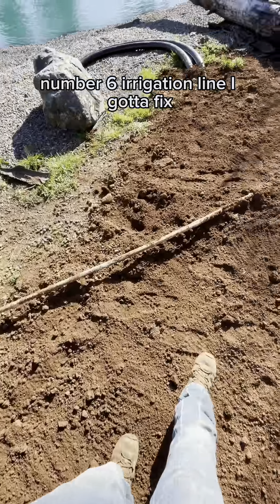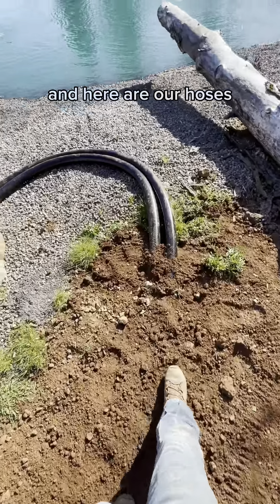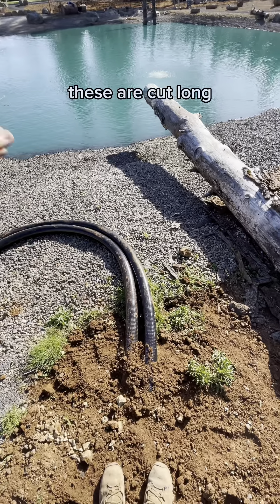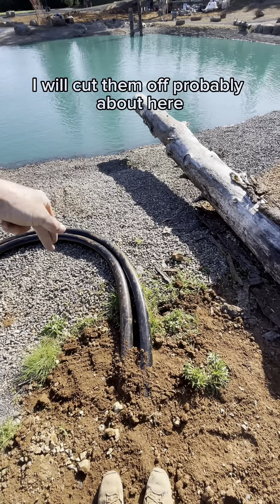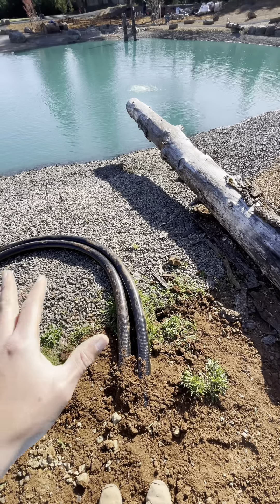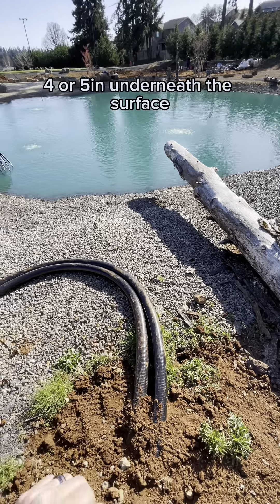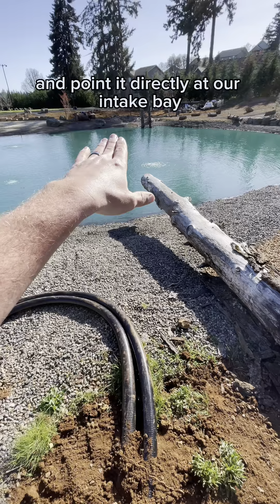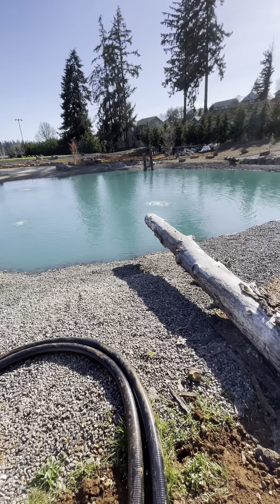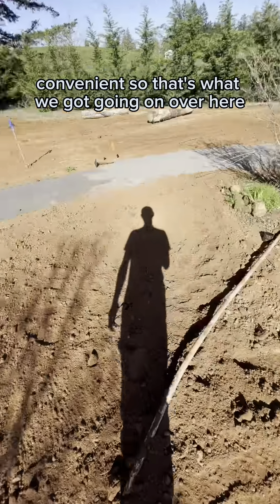Number six irrigation line I gotta fix. And here are our hoses that we will discharge into the pond - these are cut long. I will cut them off probably about here, put a couple of bigger boulders on each side, and point that water flow probably four or five inches underneath the surface, pointing it directly at our intake bay that's over there in the shade.